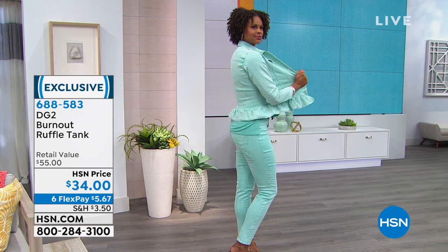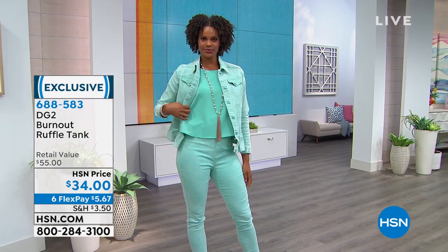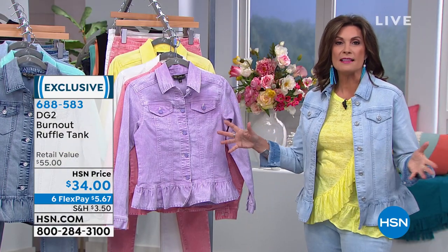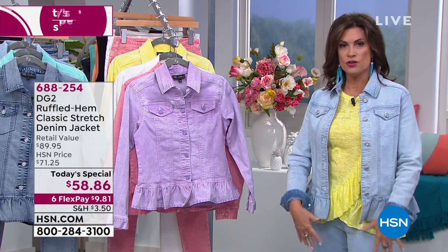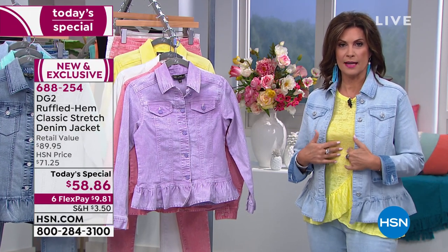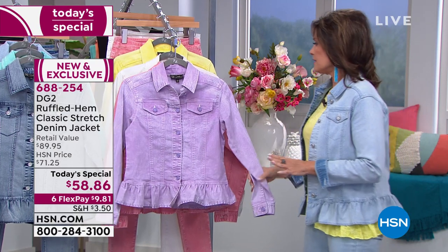For all three pieces — the jacket, the burnout tank, and the skinny jean — it's less than $24 on a flex payment, because we put everything in Diane's collection on six flex pay today. You really get a great chance to do the whole thing. You don't have to do it monochromatically — you can pop some color like I did with the yellow. But definitely don't miss out on this one.